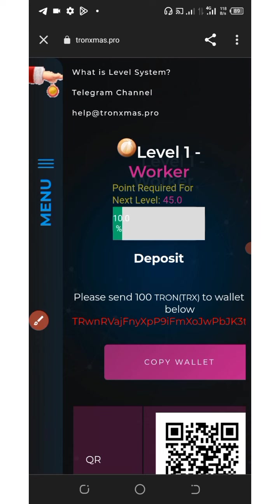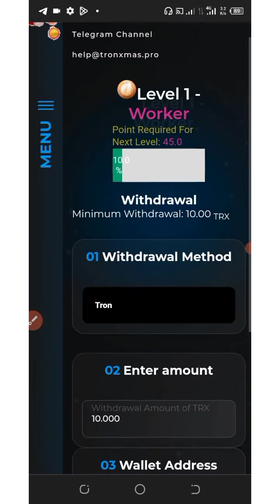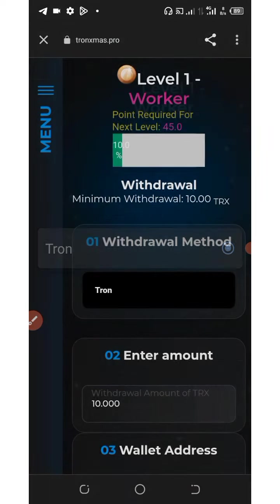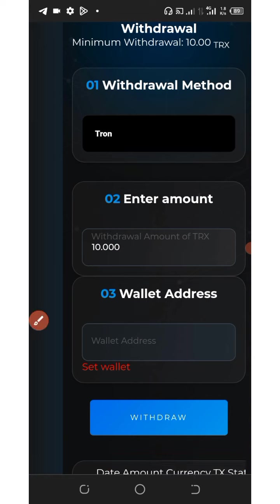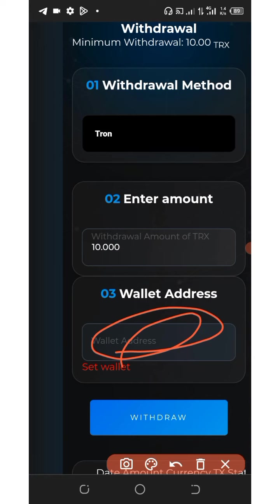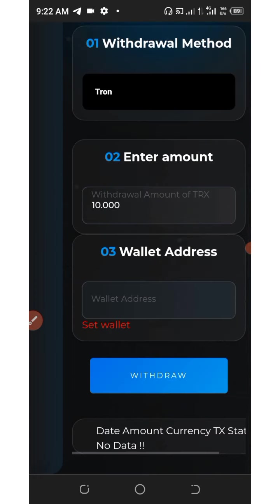If you want to withdraw, click the withdraw button, select the token you want to withdraw — in this case TRX — then enter the amount you want to withdraw. The minimum withdrawal is 10 TRX. Enter your wallet address and click withdraw. The payment will be sent automatically to your wallet without delay.